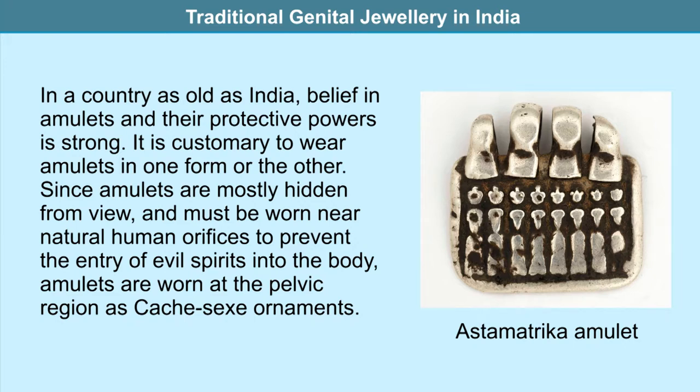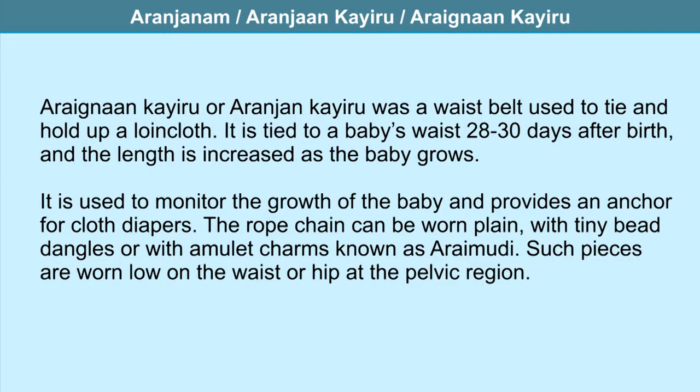In a country as old as India, belief in amulets and their protective powers is strong, so it is customary to wear amulets in some form. Since amulets must be worn near natural human orifices to prevent the entry of evil spirits into the body, they are worn at the pelvic region as cash sex ornaments. Let us take a look at some such ornaments worn in India.